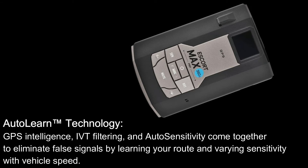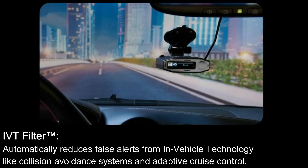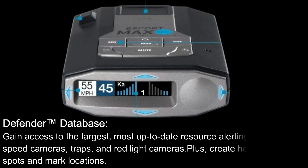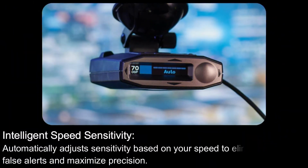The IVT filter automatically reduces false alerts from in-vehicle technology like collision avoidance systems and adaptive cruise control. The Defender Database gives you access to the largest, most up-to-date resource alerting drivers to speed cameras, traps, and red light cameras — plus the ability to create hot spots and mark locations. Intelligent speed sensitivity automatically adjusts sensitivity based on your speed to eliminate false alerts and maximize precision.